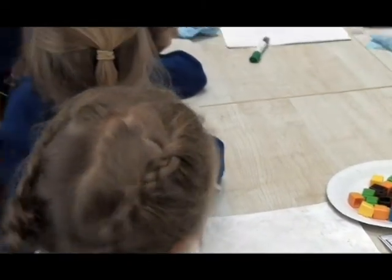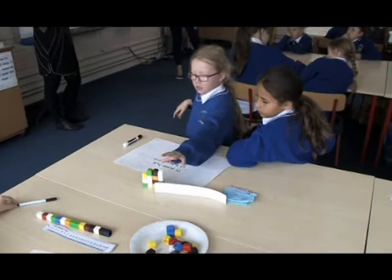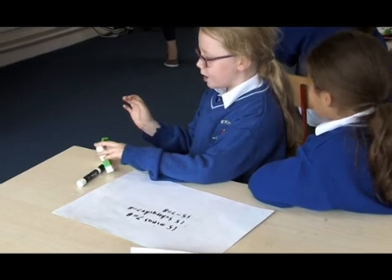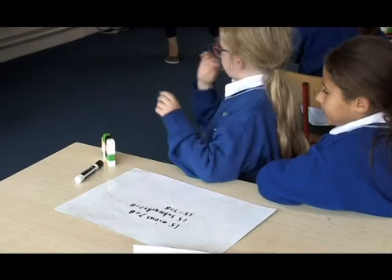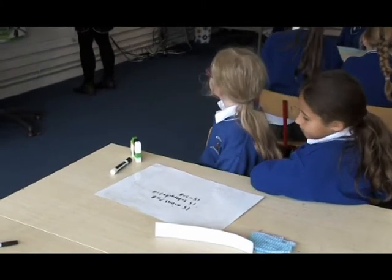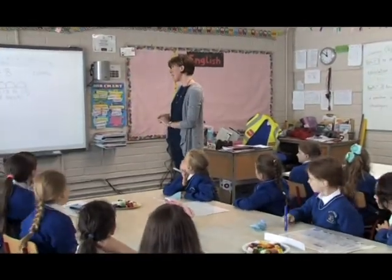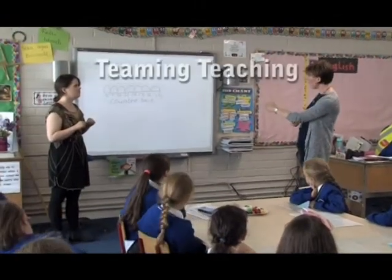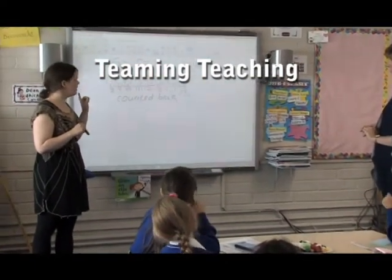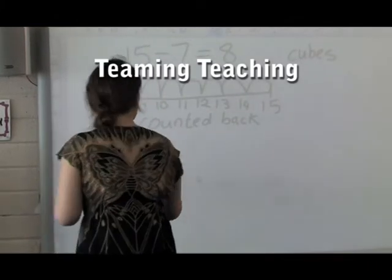Sirisha is invited to share. She explains that they made 15 with cubes and went back to 7 by 2s, and when it reached 8, went back just 1, landing on 8. The teacher praises the approach. Having gathered all strategies from pupils, both teachers now engage in the teaming model, where both have an active and equal role sharing instruction of all pupils.